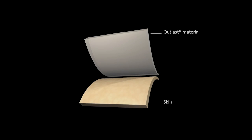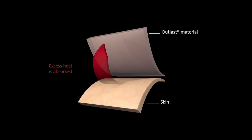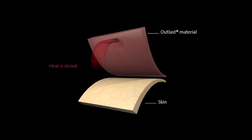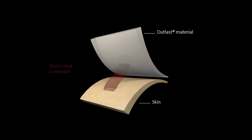This is how it works. Outlast technology utilizes phase change materials that are engineered to proactively regulate temperature, adjusting to your body's microclimate to provide optimum comfort. When it's too warm, Outlast material absorbs and stores the excess heat, reducing overheating and sweating. As the skin cools, the absorbed heat is released back to the body to maintain a balanced temperature. This cycle works continuously.